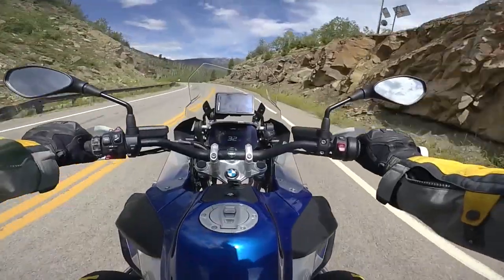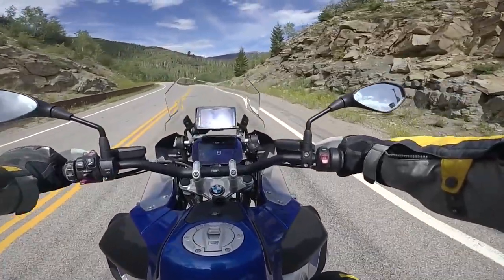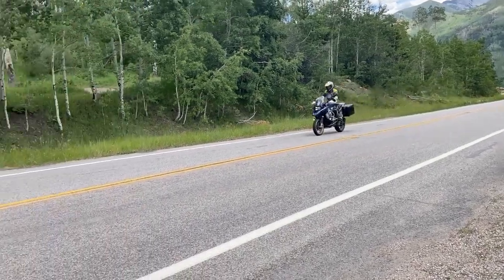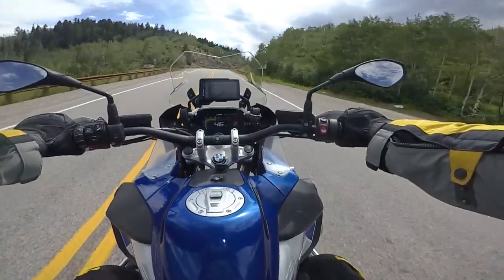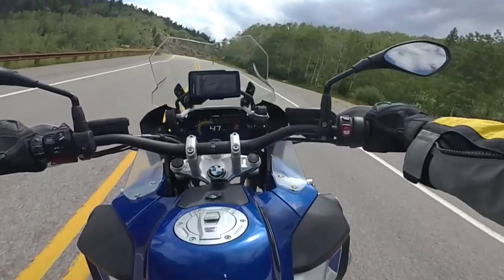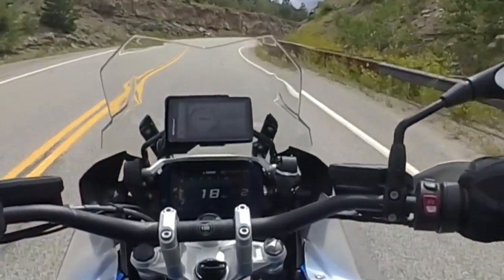With Dynamic Brake Control, the system recognizes when you are braking aggressively and applying the throttle at the same time. It then electronically rolls off the throttle so that the two systems are not fighting against one another. The result is more effective braking. You can see here as I keep on the throttle then aggressively apply the brake — even though my throttle input is steady, the bike rolls off the throttle, allowing for more effective stopping power.